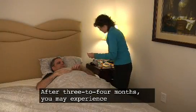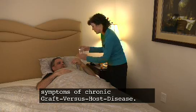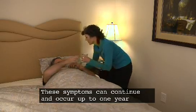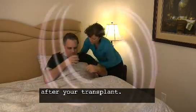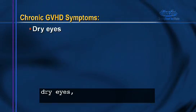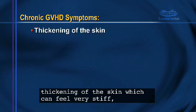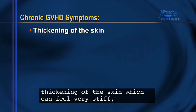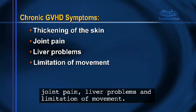After three to four months, you may experience symptoms of chronic graft-versus-host disease. These symptoms can continue and occur up to one year after your transplant. These symptoms include dry eyes, dry mouth, sores in the mouth, thickening of the skin which can feel very stiff, joint pain, liver problems, and limitation of movement.